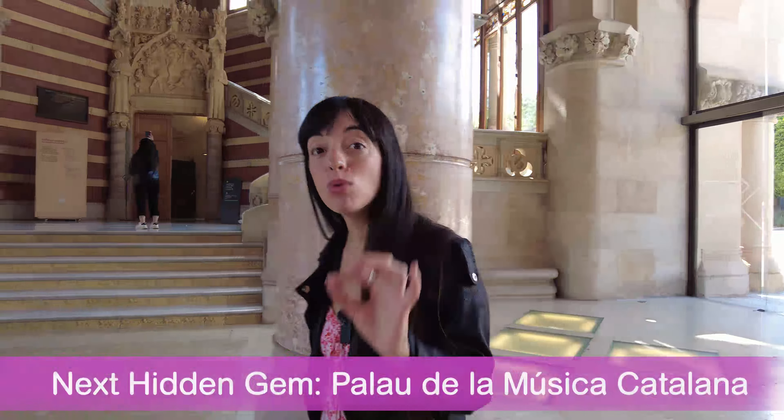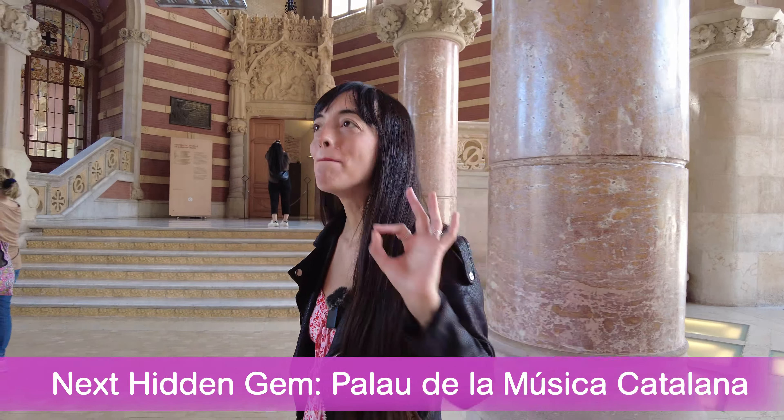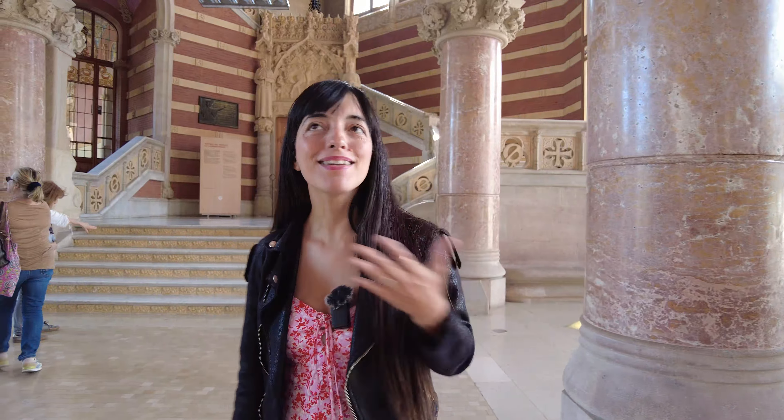Lluís Domènech i Montaner also built another hidden gem in Barcelona: the Palau de la Música Catalana. And because I'm a photographer, I love that place. We're going there right now — it's in the old city of Barcelona, in the El Born neighborhood. You can also buy a combined ticket for the Sant Pau Art Nouveau site and the Palau de la Música Catalana.